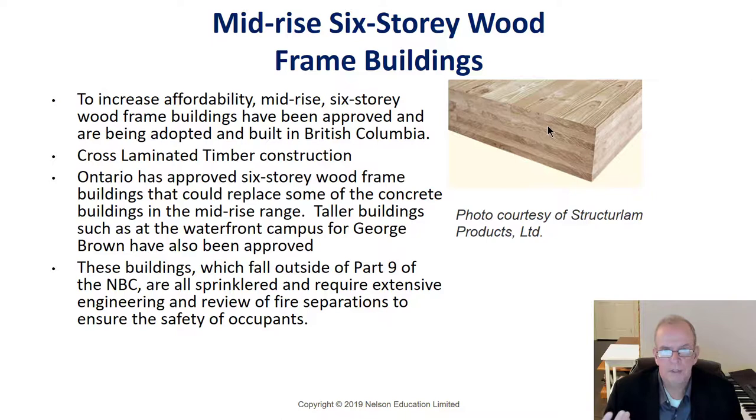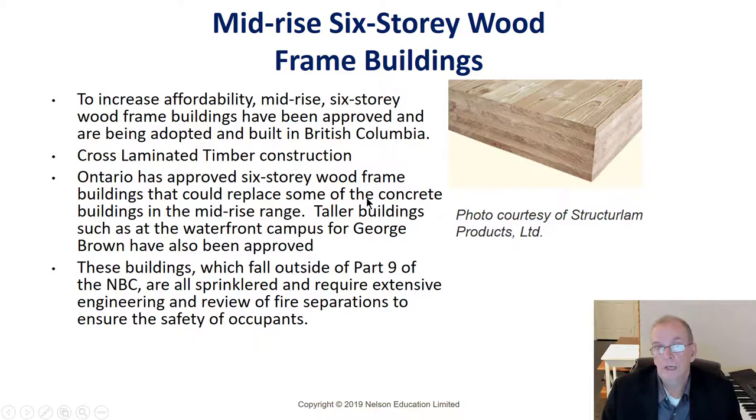These buildings are not under Part 9 of the building code — Part 9 covers three stories, 600 square metres or less, not for assembly purposes. Multi-unit CLT or wood frame buildings must be fully engineered, sprinklered, and meet extensive fire separation requirements. They're treated like condominium buildings regardless of what material they're built with.